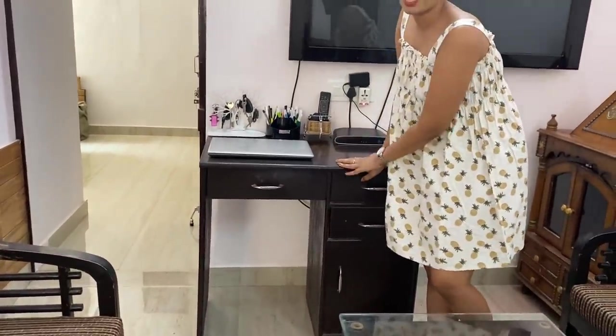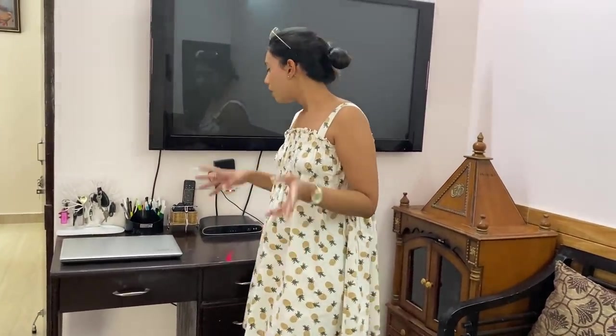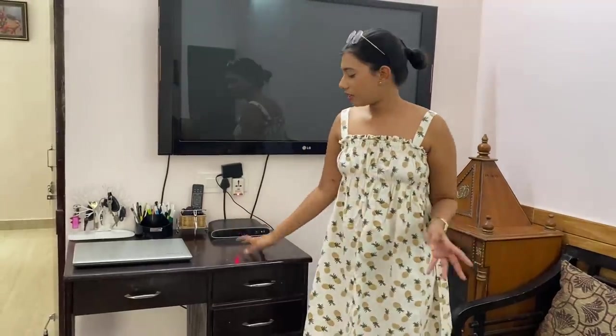This is my old vanity which I bought last year when I renovated my room, but now my room is completely changed, so I've shifted it here and made it a study table. Mom has her laptop and all the essentials she needs to teach kids for tuition right here.